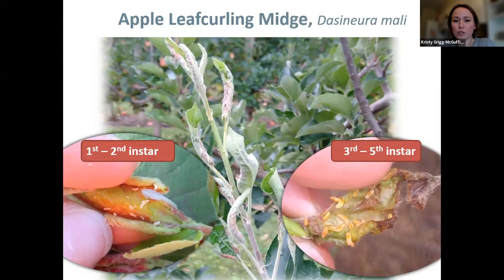Leaf curling midge is a gall-forming midge. Those curls that happen are not as a result of the insects themselves curling those leaves, but it's a triggered response. When the larvae hatch and start to feed, they're triggering a response in the plant and it's causing those curls — really tight curls, quite brittle. As you try to unroll them, they tend to break and can be pretty difficult to unroll. Those larvae then develop inside the leaf, which makes it very difficult to manage because trying to get any sort of contact with insecticides is hard — they're well sheltered.